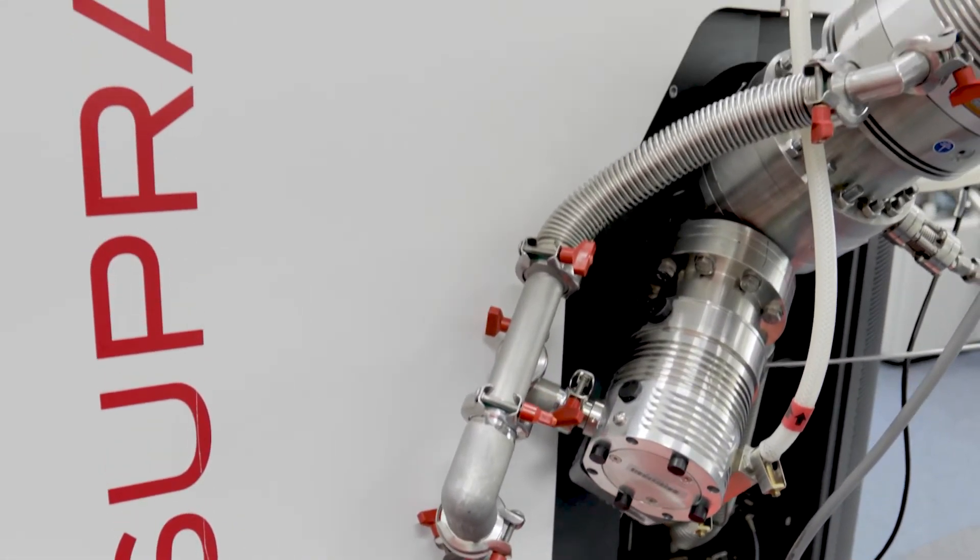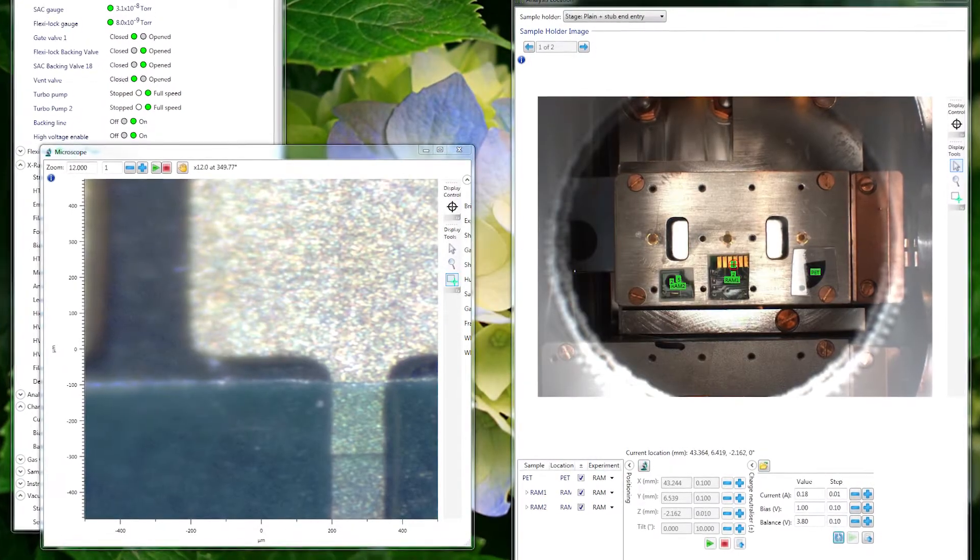To allow us to do this kind of work, we've got a whole host of techniques that allow us to both produce samples and analyse them. XPS is key to part of that — we have the Kratos Axis Supra instrument. It's got a very large sample plate size with respect to our other instruments, which means we're able to test a large number of samples in one go. This is great for looking at small differences between samples subjected to different conditions, such as different pH levels, to see what's happened to the surface — whether they've released their active agent or if microbes have degraded it in some way — allowing us to assess the different chemical changes that have happened on the surface.